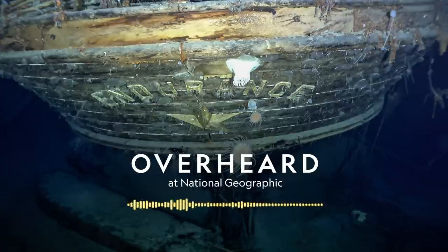This week's Overheard episode was produced by Jacob Pinter. Our producers are Kyrie Douglas and Alana Strauss. Our senior producers include Brian Gutierrez. Our senior editor is Eli Chen. Our manager of audio is Carla Wills. Our executive producer of audio is Devar Ardalan, who edited this episode. Hans Dale Su sound designed this episode and composed our theme music. This podcast is a production of National Geographic Partners. Michael Tribble is the vice president of integrated storytelling. Nathan Lump is National Geographic's editor-in-chief. And I'm senior producer Jacob Pinter. Thanks for listening. We'll see you next time.